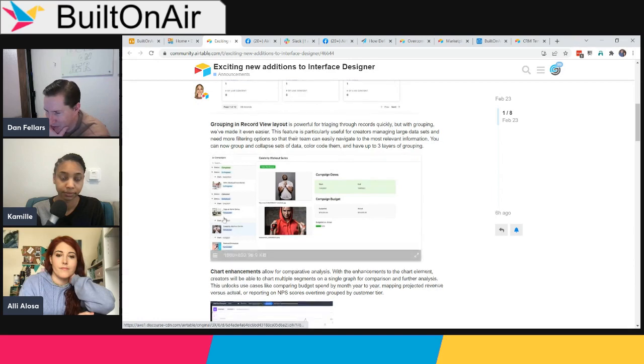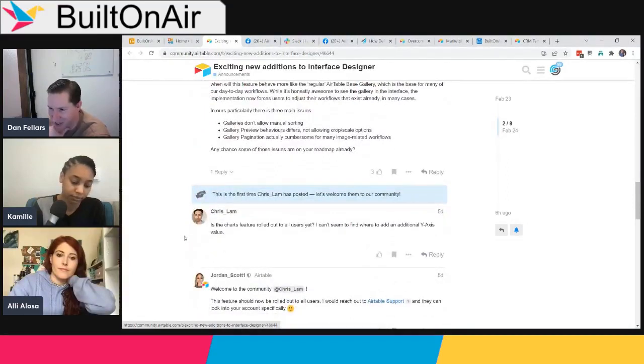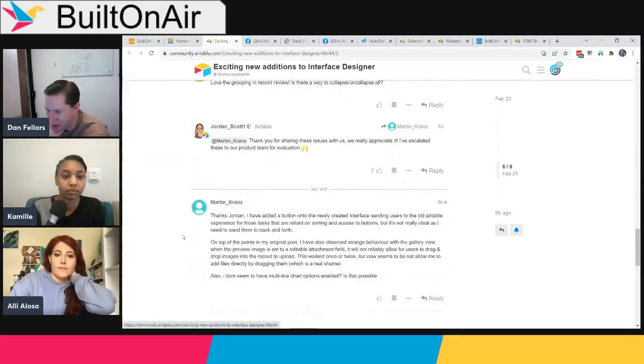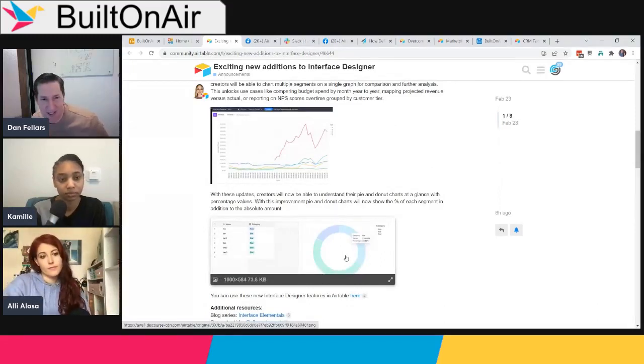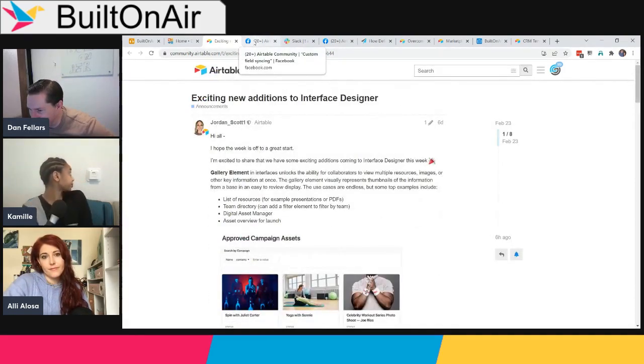Overall, the interface updates are welcome, though some things are still missing — notably the ability to delete or create records. There were also a couple of bugs reported. The team noted that last week they were worried Airtable hadn't touched interfaces at all, and then updates came out the same day, so development appears to be continuing.